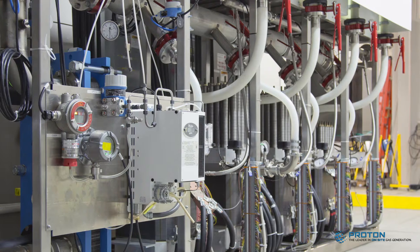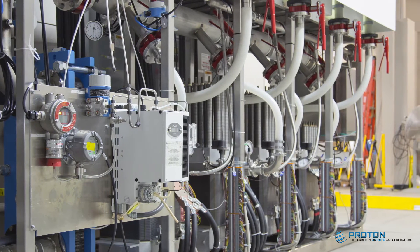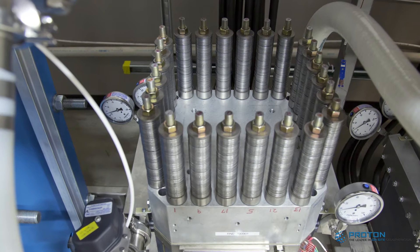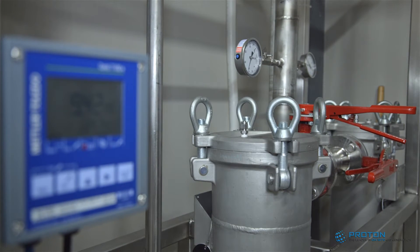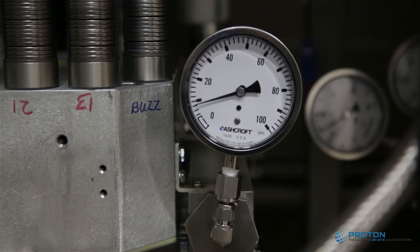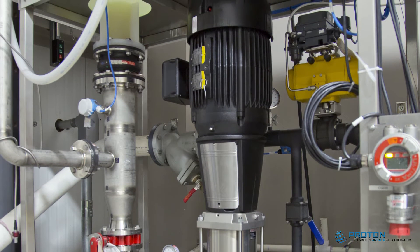We are currently offering the M-Series product in a one or two-megawatt base model configuration, each of which is expandable and configurable in 250 kilowatt increments to suit the needs of the specific end-user application, where a fully outfitted two-megawatt unit is capable of producing 400 normal cubic meters per hour, nearly 1,000 kilograms of hydrogen per day.